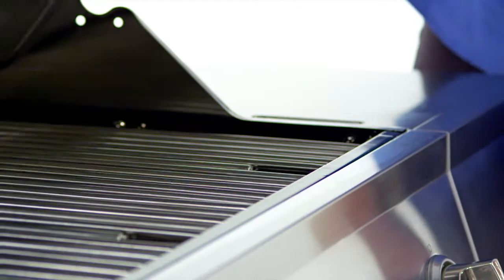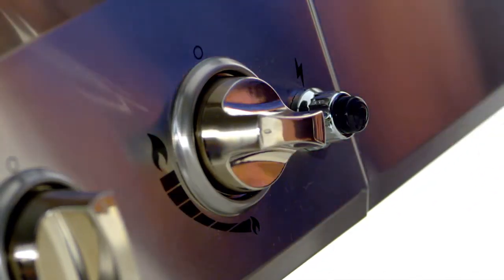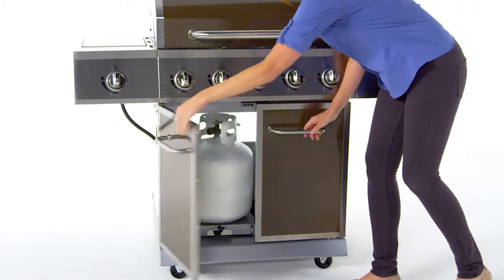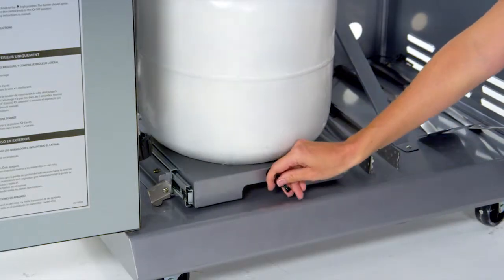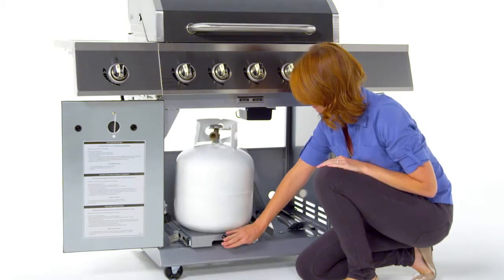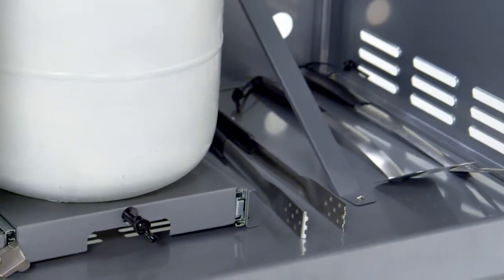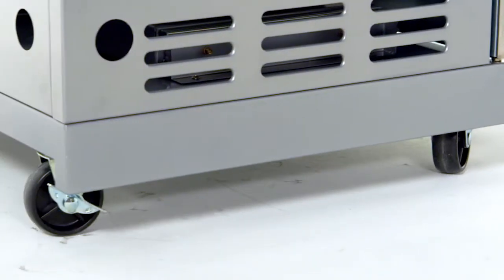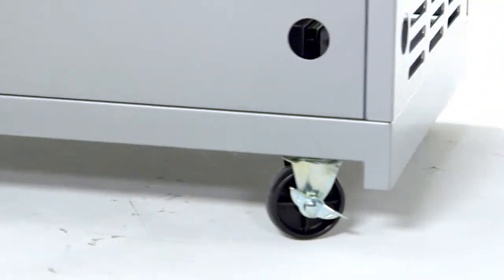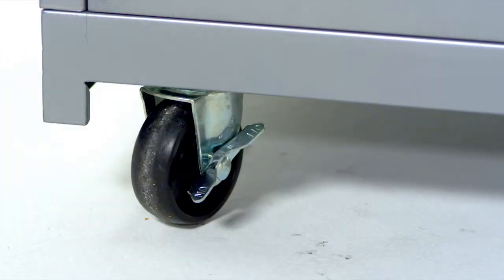This grill is made for ease of use with an easy lift wide grip handle, a push-button Dyna-Pulse electronic ignition system, an enclosed cabinet with two stainless steel double wall doors, and a sliding tank pull-out system that locks in place for easy tank installation and replacement. Ample space for storing the tank and barbecue accessories. Four multi-directional casters for relocating the grill before and after use, including a locking caster to keep the grill in place during use.